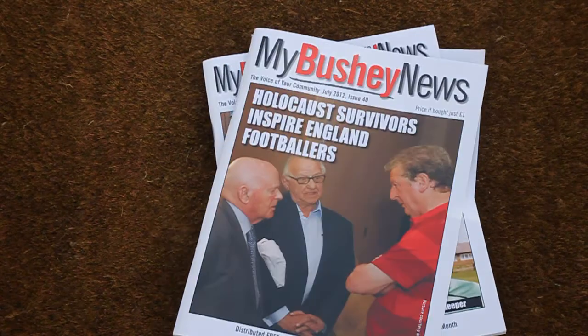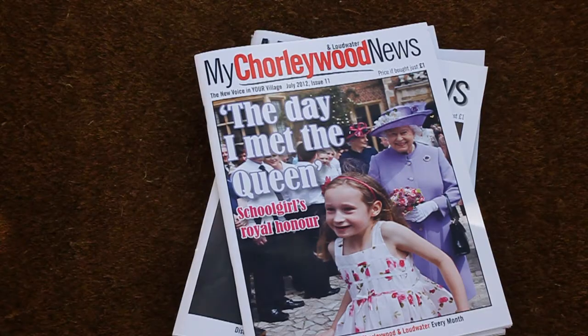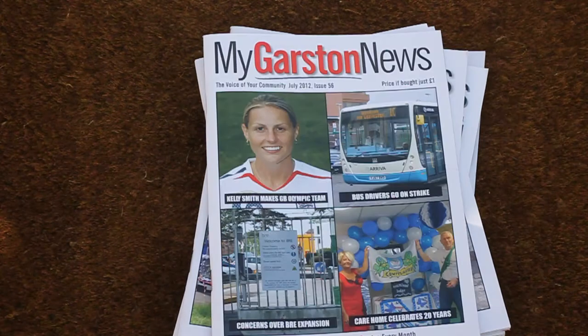The current areas that we publish in are Abbots Langley, Boreham Wood, Bushy, Chorley Wood, Croxley Green, and Garston.